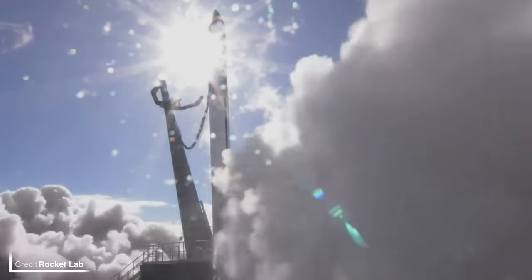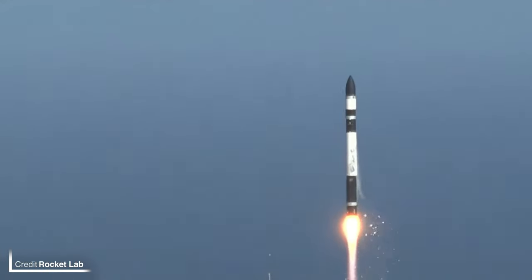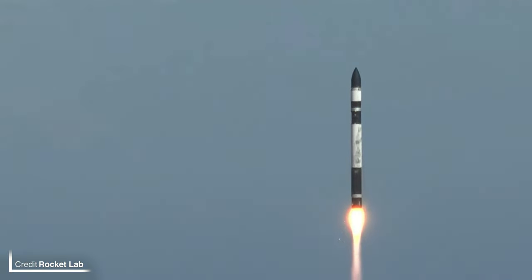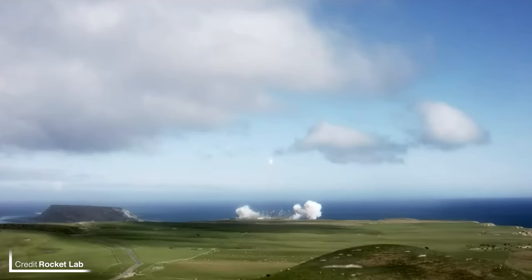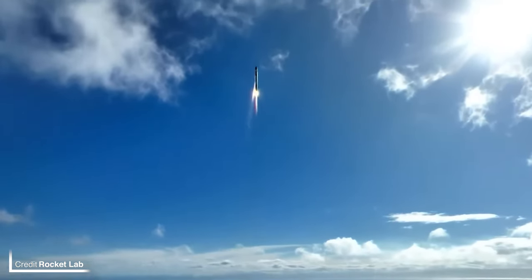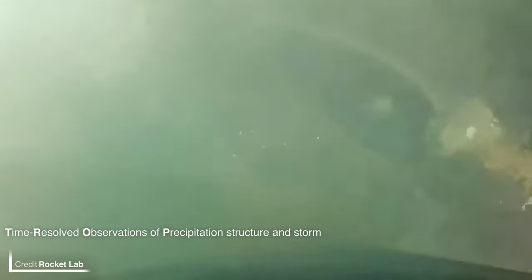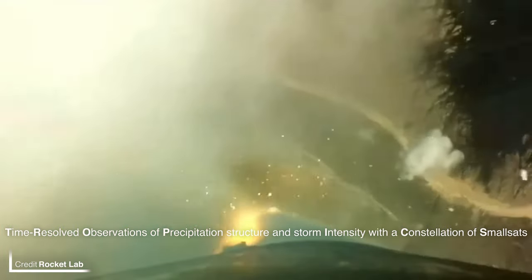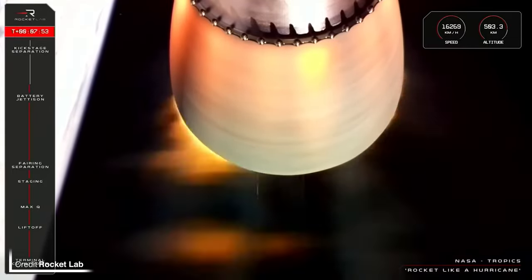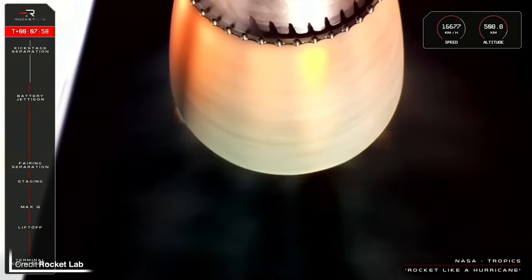A launch at an acceptable time of day came next — at least in the local time zone — as Rocket Lab launched from the Mahia Peninsula in New Zealand on Monday. Departing Launch Complex 1B at 0100 UTC, 'Rocket Like a Hurricane' is Rocket Lab's first flight of two satellites for NASA's TROPICS program, after Astra pulled the plug on Rocket 3 which had launched the first two of the constellation. TROPICS — the Time-Resolved Observations of Precipitation Structure and Storm Intensity with a Constellation of Smallsats program — intends to provide microwave measurements over the tropics for weather forecasting. Electron successfully deployed the two CubeSats, though at time of writing neither had had their signal acquired, which NASA says isn't unexpected.